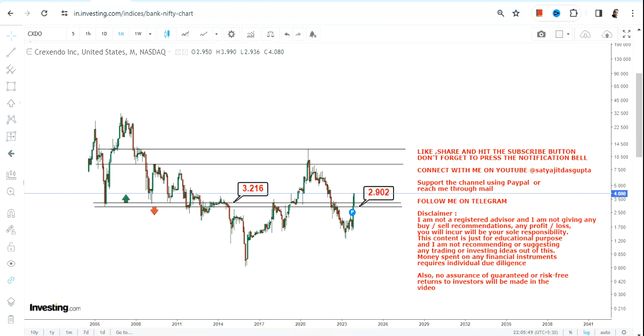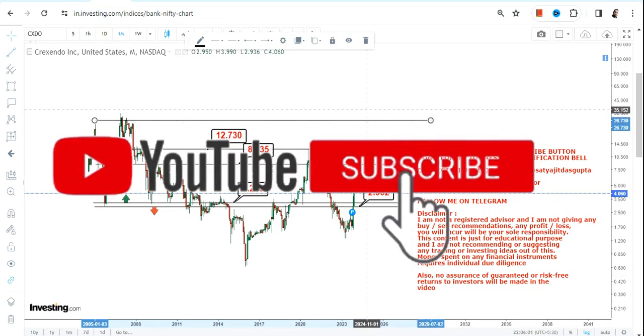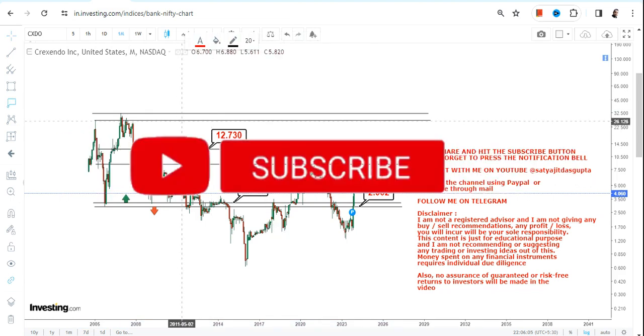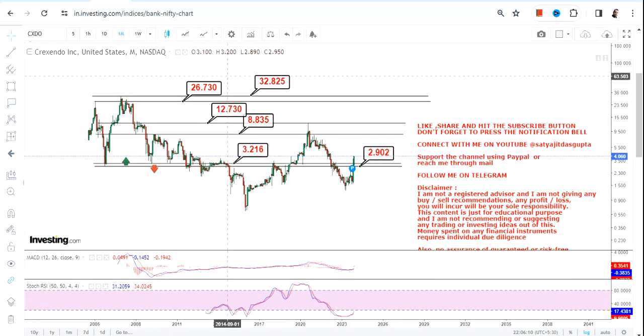The two immediate targets that have opened up for CXDO stock are 8.8 and 12.7. But the two big targets one should look at are between 26.7 and 32.8 to 33 dollars on the upside.